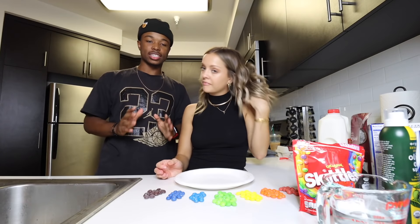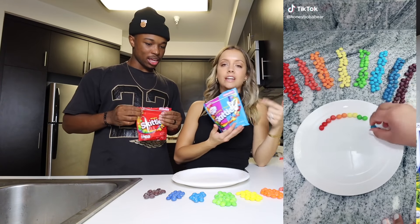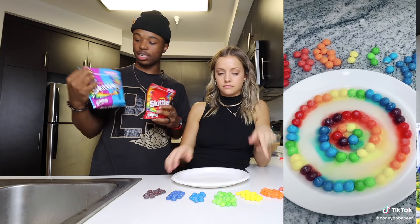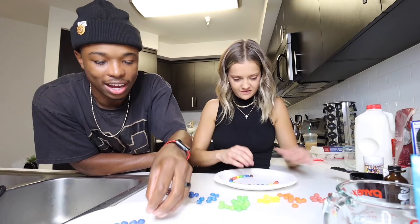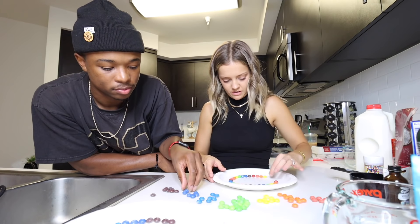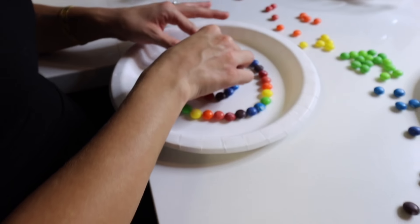The first TikTok food hack we're going to do is the Skittles wheel. You just need three different types of Skittles — we got the Wild Berries, Tropical, and the Originals. So we're basically in art class right now. I have to sort them out, and I did it the first time. I'm not sure mine is going to work but it'll do something. I kind of want to do a tiny one on the inside.